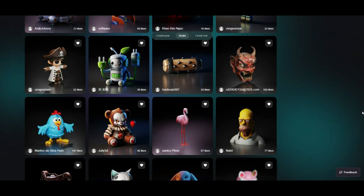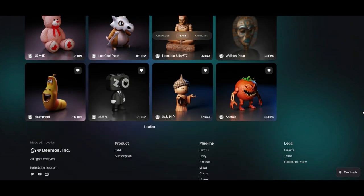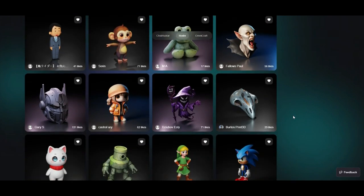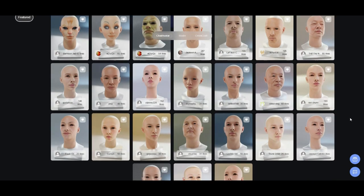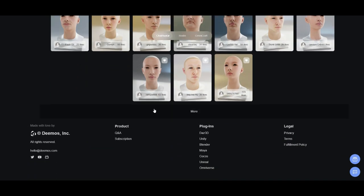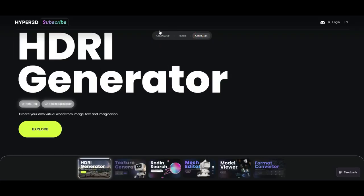Roden is designed to generate 3D models effortlessly using AI. It's a cloud-based solution that allows anyone, from beginners to professionals, to create realistic 3D assets without needing powerful local hardware. Sounds impressive, right? But there's a catch — while the free plan lets you generate basic models, to unlock its full potential you'll need a subscription.